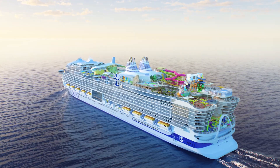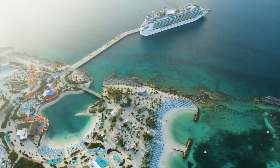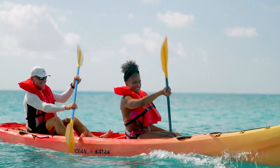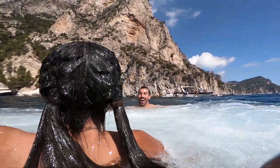We have a responsibility to our planet to continue to evolve and get our ships to be as sustainable as they possibly can be. For us, it's not just to go out and deliver the best vacations in the world, but we need to make sure we're doing that on a responsible basis. The mantra has always been, how do we become better? Icon is the culmination of that.